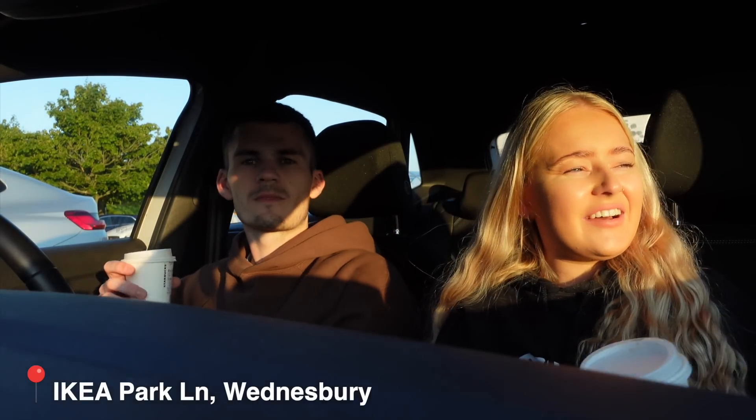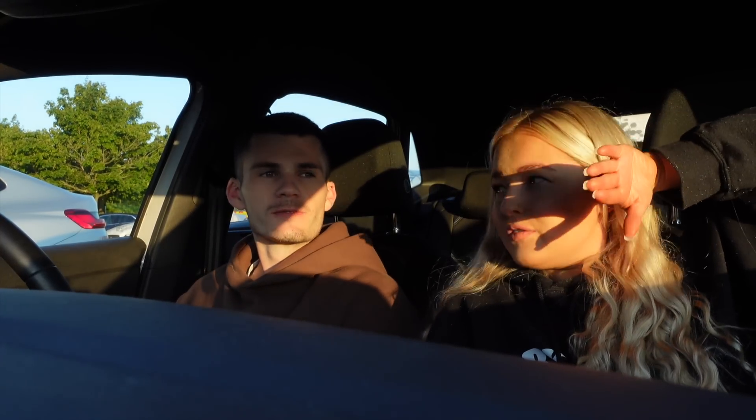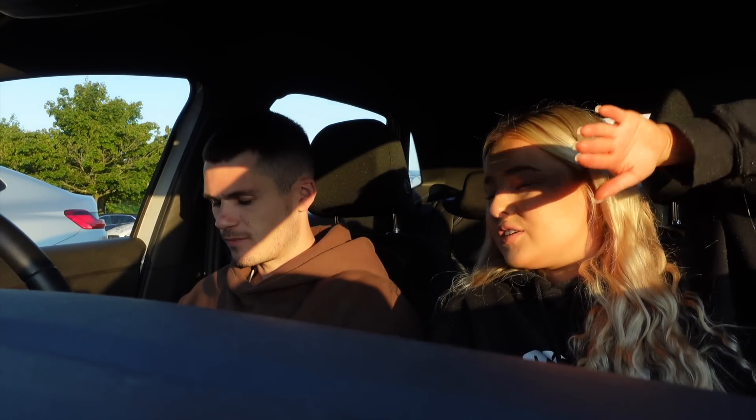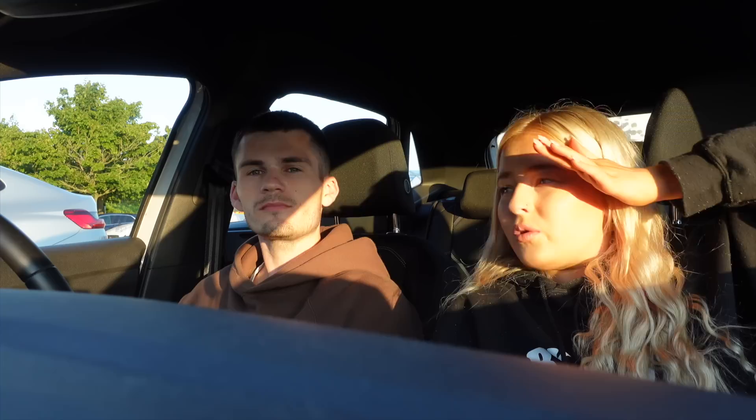Hello, good evening. Look at the golden hour — damn. We have come to IKEA because we want to get some bits for the office because the office isn't homely at all at the minute. It's literally a room with a desk in it, which I haven't actually even shown you guys. So you will see it in this vlog. What's on the list? A rug.